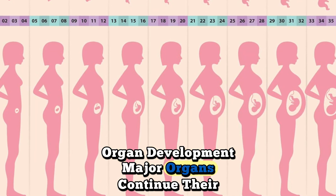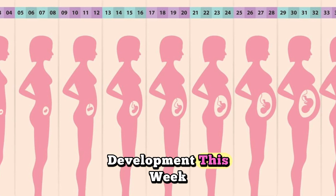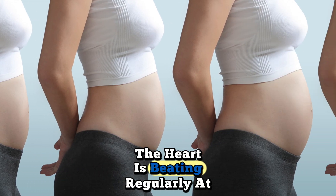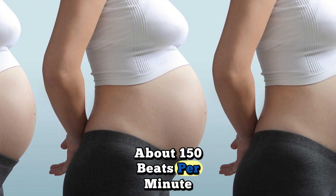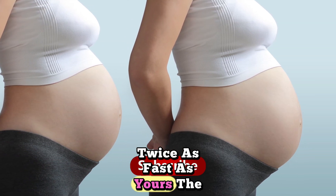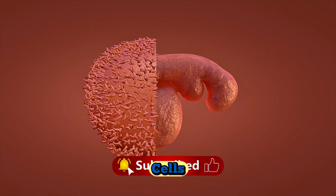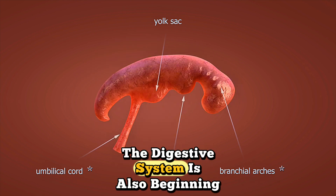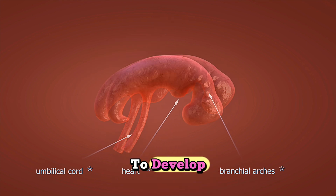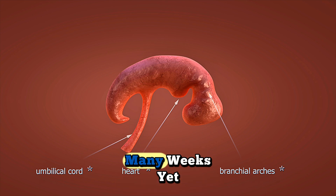Organ development: major organs continue their development this week. The heart is beating regularly at about 150 beats per minute, twice as fast as yours. The liver is beginning to produce blood cells, and the kidneys are starting to form. The digestive system is also beginning to develop, though it won't be functional for many weeks yet.